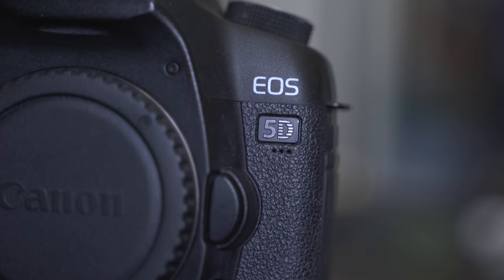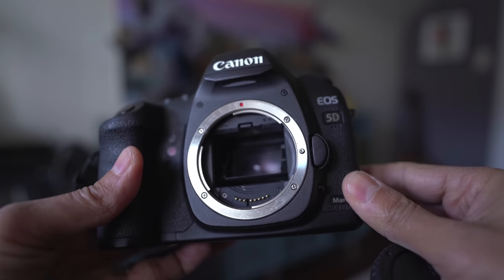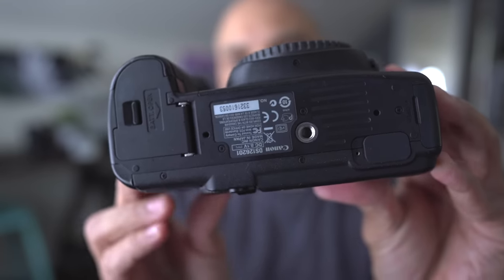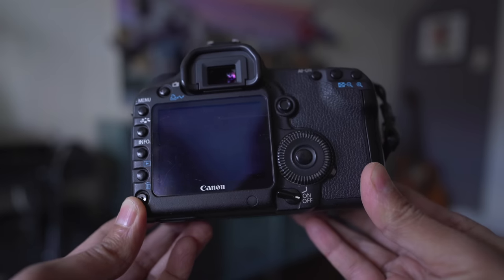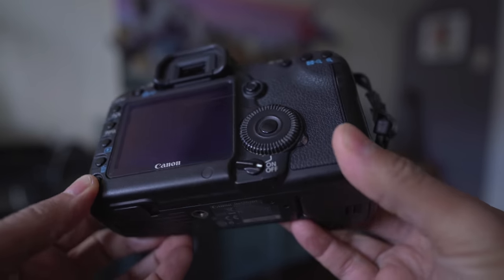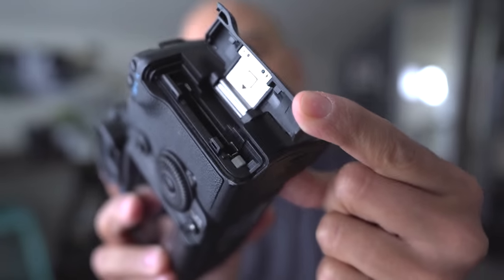So let's take a look at a bargain 5D Mark II. The camera actually looks like it's in great shape. There is a little bit of wear and tear in the corners. The main wear is on the back screen — there are a couple of scratches. But I beat my cameras up way more than this, man. Way more. I remember doing portrait shoots with one card slot.